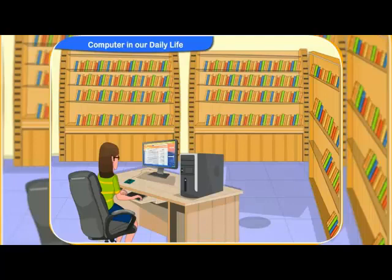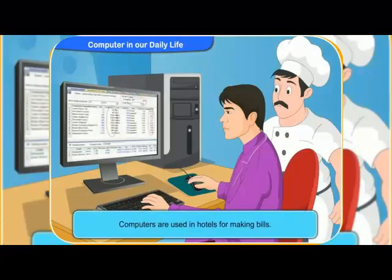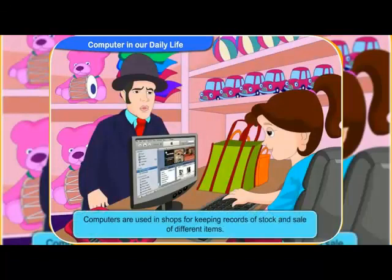Where else is a computer used beside schools, Clicko? Computers are used in hotels for making bills. In shops, computers are used for keeping records of stock and sale of different items.